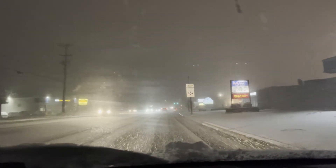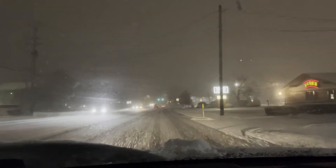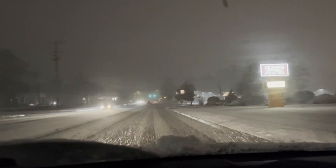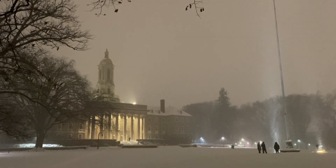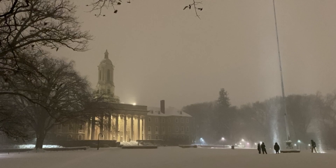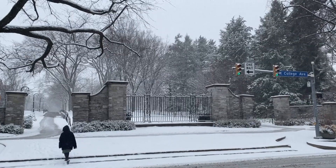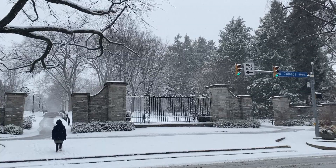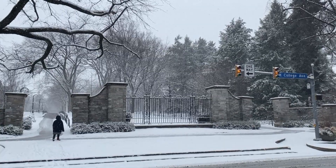It's really more about what is the timing for that particular storm in relation to whatever events we have going on. Penn State is a 24-hour-a-day operation. It's not just a concern for classes starting at 8 o'clock. So it all depends on when that storm is going to start and the number of activities that we might have going on at that particular time.